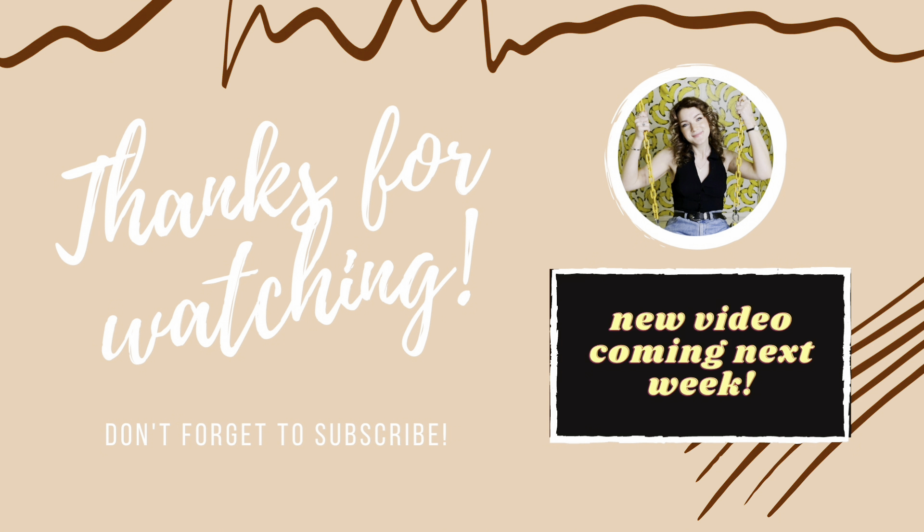That's my end of March, beginning of April update. I hope you enjoyed it — if you did, please like it and subscribe. I'm going to have some fun videos coming up for April, including some birthday videos since my birthday is at the beginning of April. Fun fact: my dog Tuesday and I share a birthday, which I think is adorable. I hope you're having a great day, week, month, and year — I'll see you in my next video, bye!